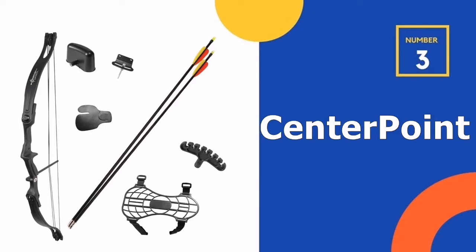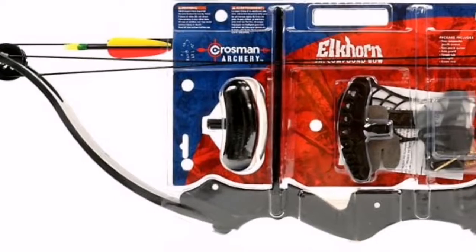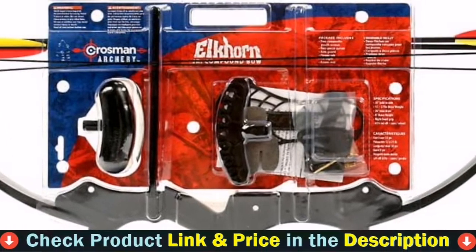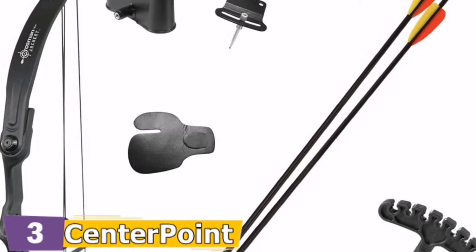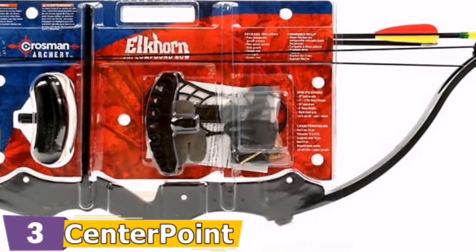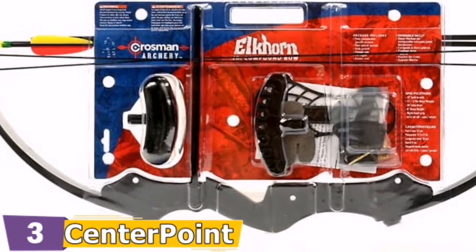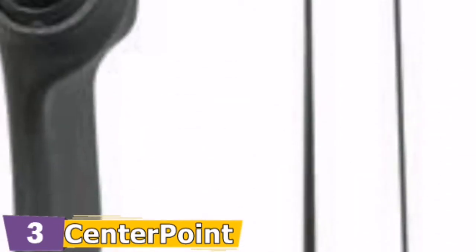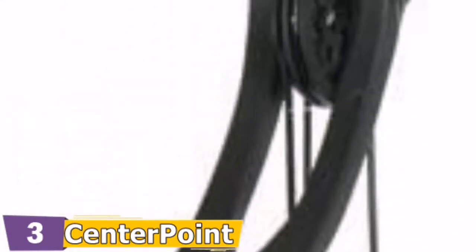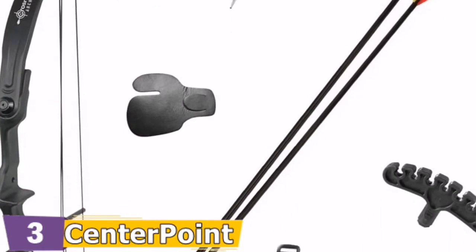Third pick in our list is the Centerpoint Archery Compound Bow. The Centerpoint Elkhorn Compound Bow is ideal for intermediate archers looking to improve their skills and proficiency. It is designed to look and feel like a professional bow. Durable, heavyweight composite limbs, an integrated composite center shot riser with large sight window, and heavy-duty all-weather strings are included. The Elkhorn has a draw length of up to 26 inches, a draw weight of up to 15 pounds, and a brace height of 8 inches with a 65% let-off.